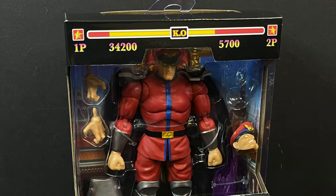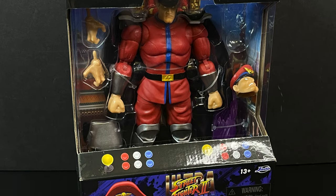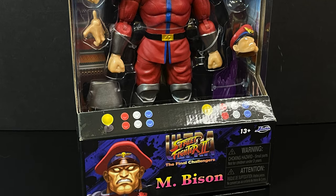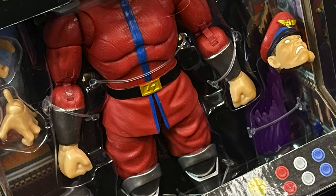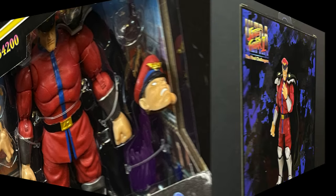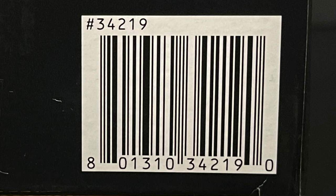Welcome back everyone, Toysha here for another Marvel versus Capcom video. We're checking out the brand new Jada Toys Street Fighter 2 The Final Challengers M. Bison. I finally found this guy at a Target store — they must have just put them out. Not only did I find M. Bison but I also found Dalsam, who looks great, and more on him coming soon. Same sort of style box, really nice looking arcade. Here's the barcode if you want to try and find him.